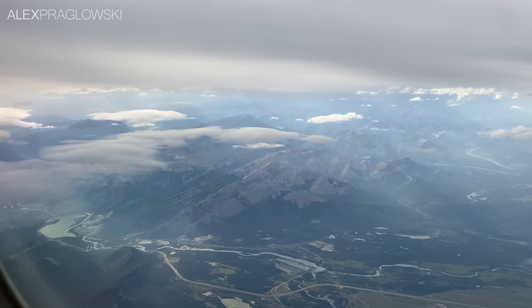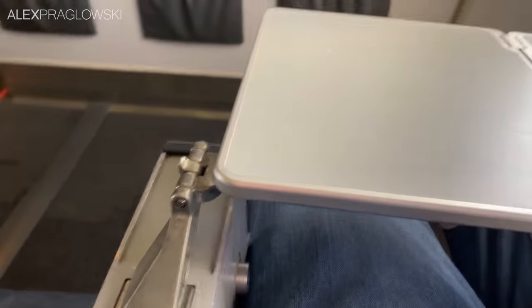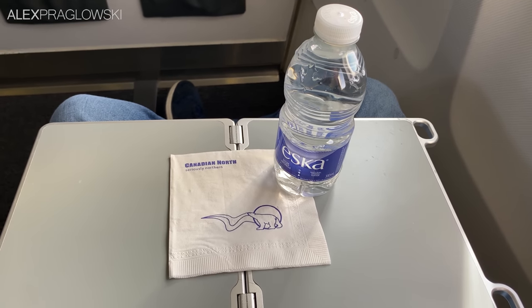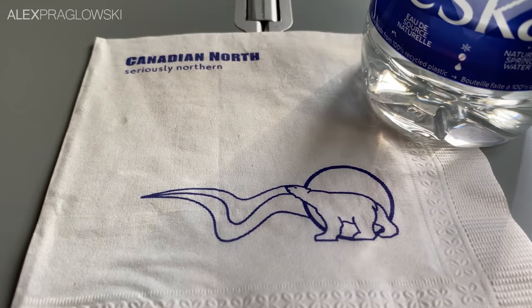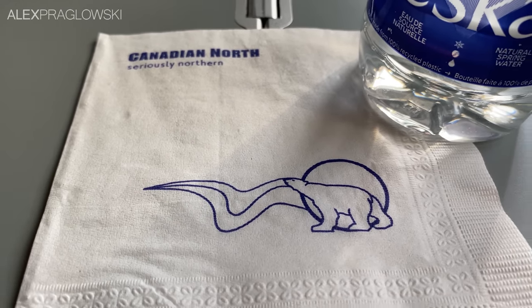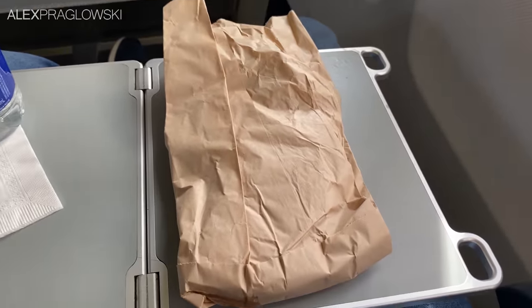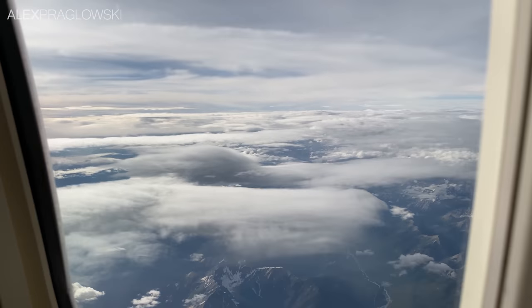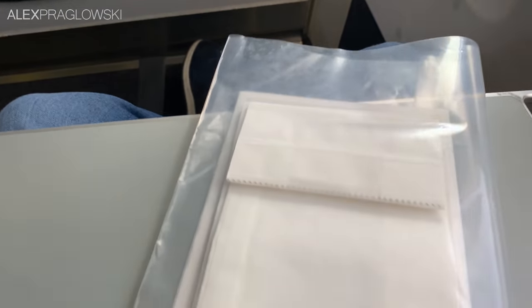As always, the Rockies never fail to blow me away whenever I'm flying westbound out of Calgary. In this row, the tray tables fold out from the armrest and rest just a bit low. The cabin crew quickly came around with the standard Lynx onboard service, which was complimentary water and nothing else. I didn't expect to see Canadian North's old pre-merger logo on the napkins though. I had a now slightly squashed and very much overpriced turkey wrap from the airport. In the seatback pocket was a single safety card and the usual air sickness bag.